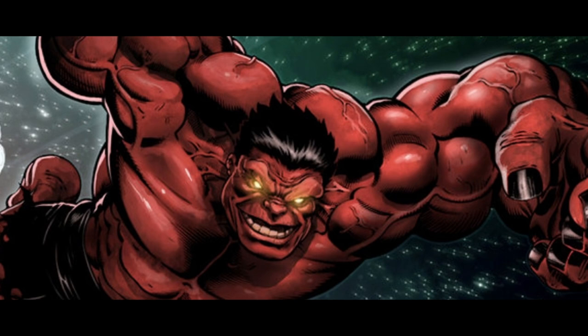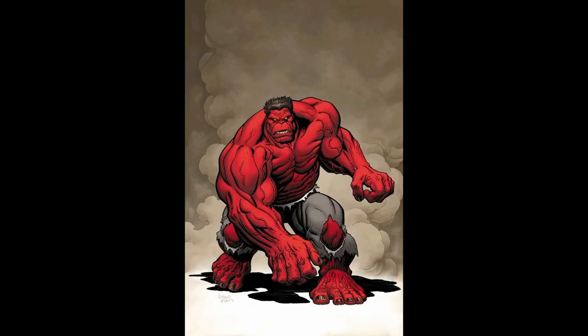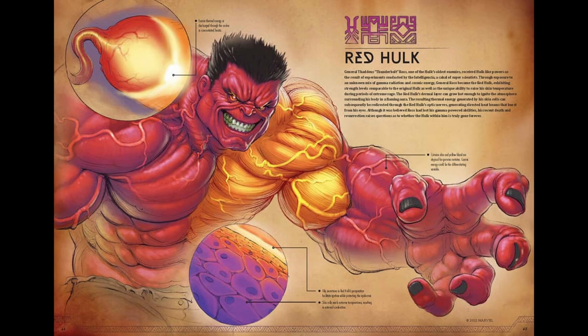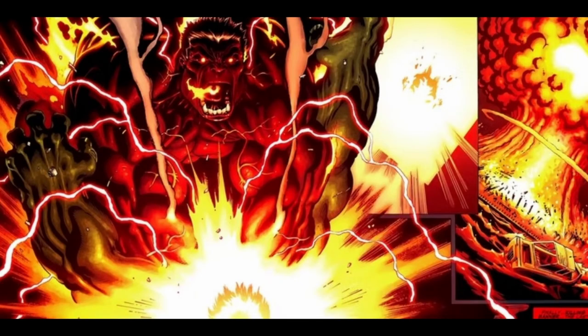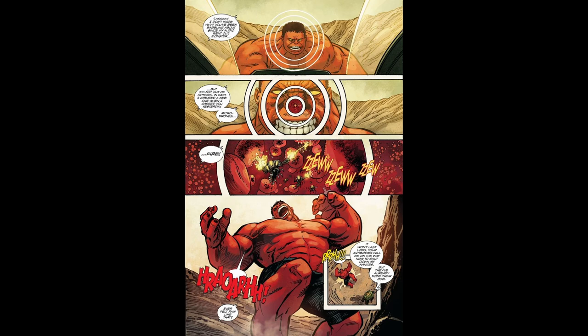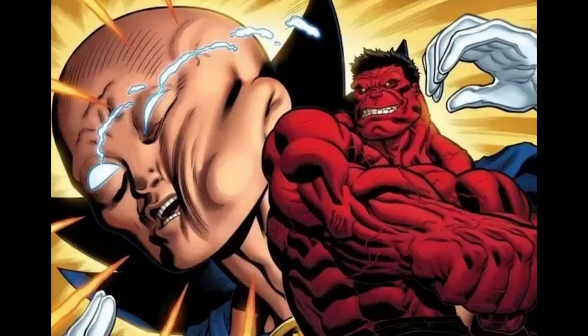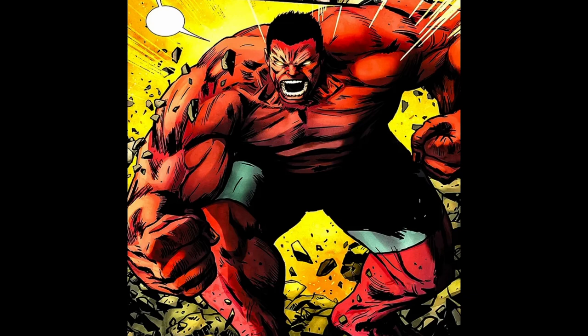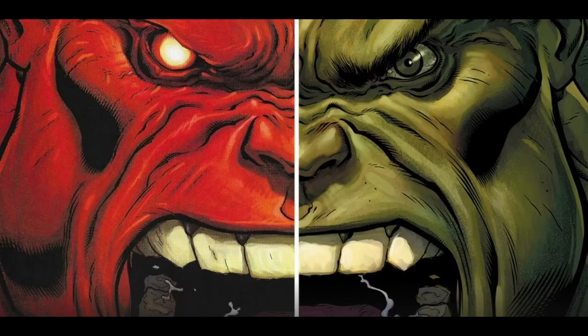Like Banner's Hulk, the Red Hulk also becomes stronger as he gets angrier. However, Red Hulk's power has some distinctions. While his strength does increase with anger, his rage also causes his body to emit intense heat. The hotter he gets, the more powerful and dangerous he becomes, to the point where he can release energy as an explosive burst. Unlike Banner's Hulk, the Red Hulk's ability to generate heat can lead to drawbacks — if Red Hulk overheats, it could potentially weaken him or leave him vulnerable. Hulk's strength is portrayed as limitless with no known ceiling, while Red Hulk's power is limited by the potential drawbacks of overheating.